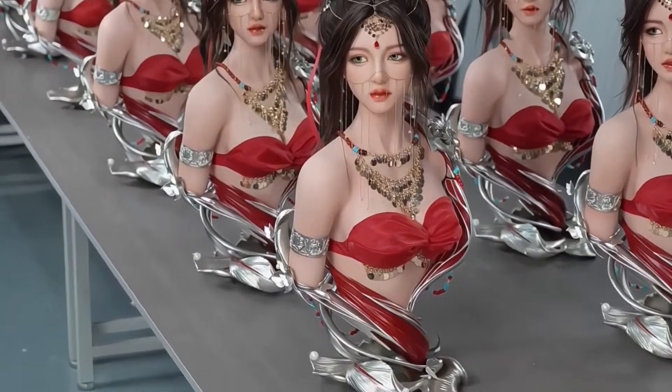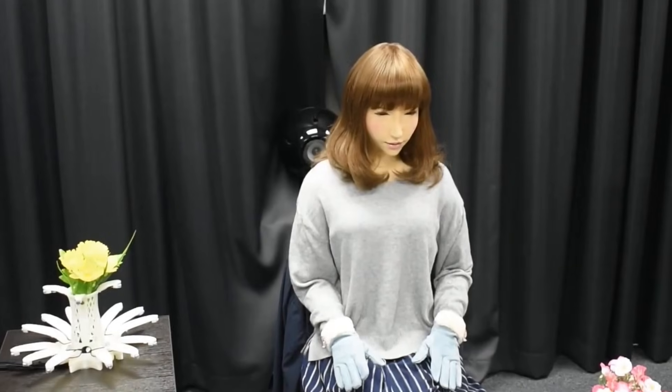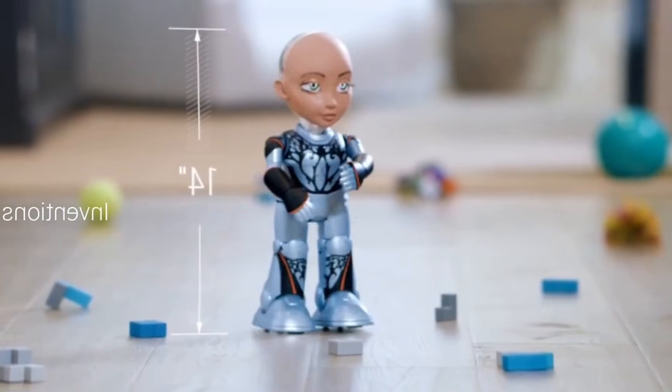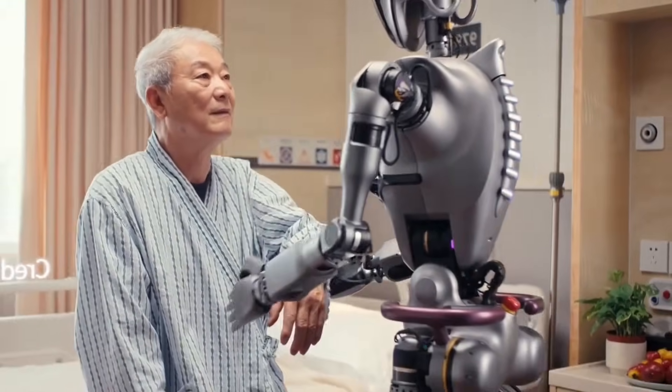What if I told you that robots aren't just a glimpse into the future — they're already part of our everyday reality. In Japan, robotic servers are pouring coffee, chatting with customers, and even posing for selfies. Meanwhile, lifelike androids are being used to assist the elderly, teach kids about AI, and showcase the next step in humanoid design.